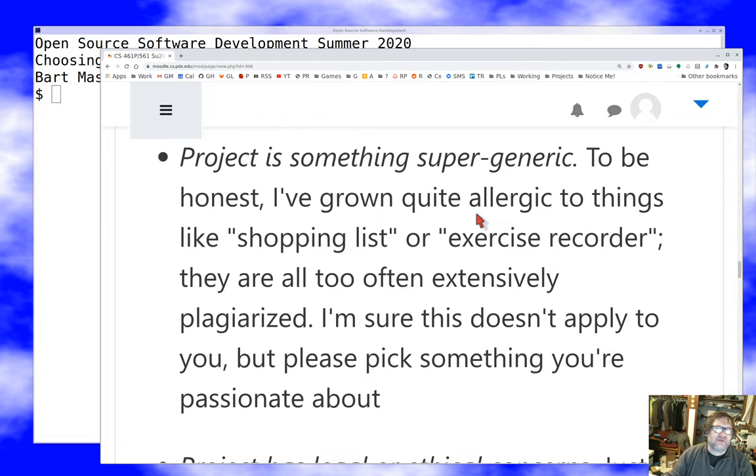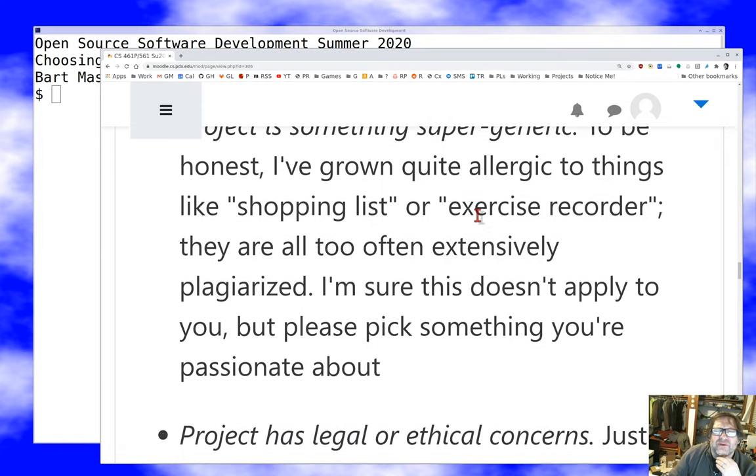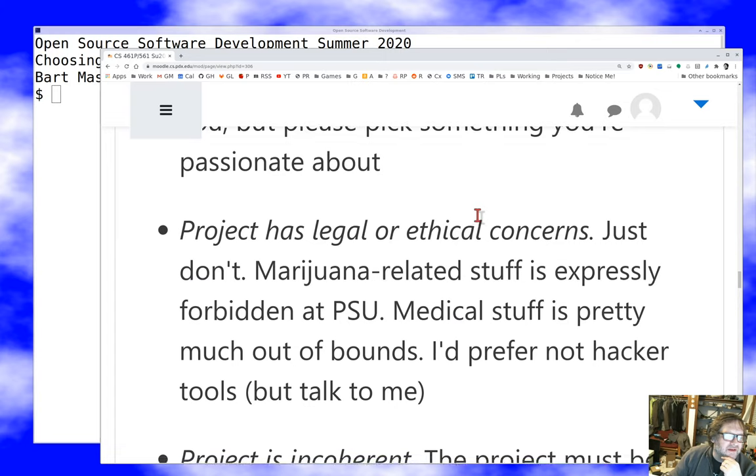I don't want to see a shopping list, an exercise recorder, a snake game, a pong game, or an asteroids game. Please just don't do that, because then I have to worry about whether it was plagiarized — and I really don't want to go through that search. If you want to do a game or a home improvement app, that's great, but pick something different from what's already done to death.